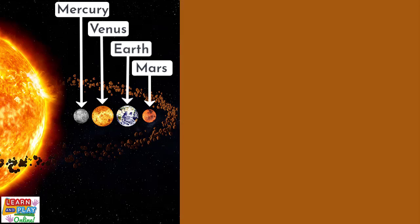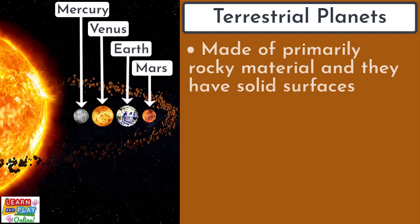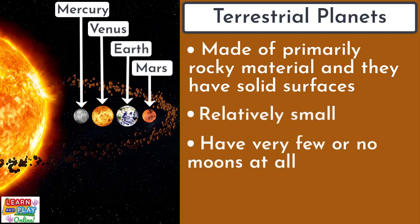The first four planets — Mercury, Venus, Earth and Mars — are the inner planets and are categorized as terrestrial planets. This means that they are made of primarily rocky material and they have solid surfaces. The terrestrial planets are relatively small and they either have very few or no moons at all.